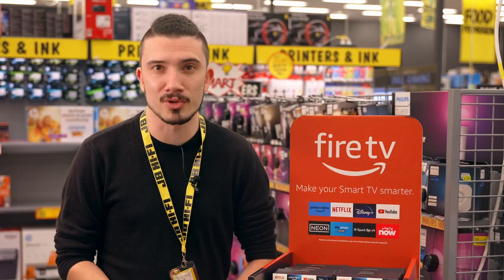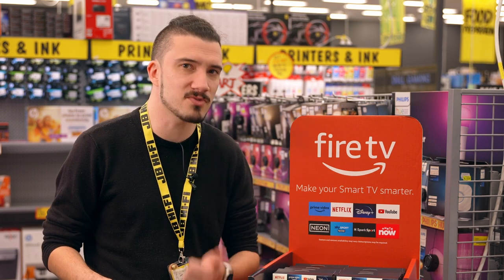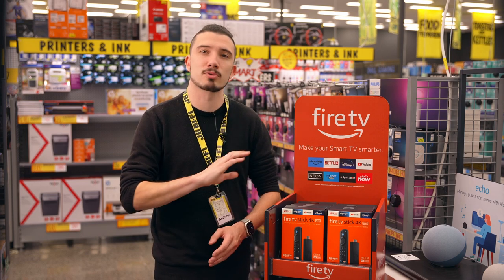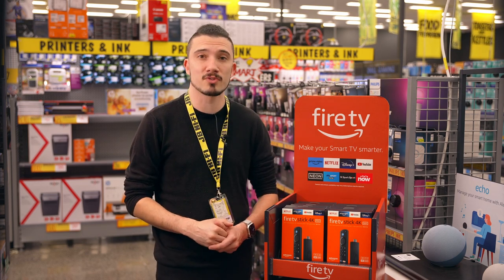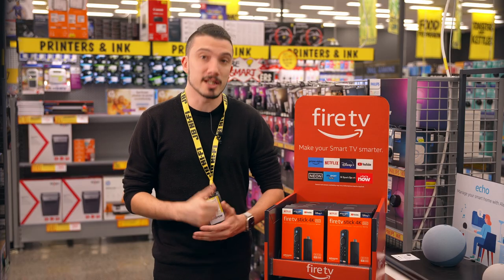You'll have all of your favorite content in one place, so you don't have to dart between different smart menus, devices or remotes. With over 200,000 movies and TV episodes spread through a vast catalogue of global and local providers such as Netflix, Prime Video, Disney+, YouTube, Neon, Sky Sport Now, Spark Sport Now and even more.